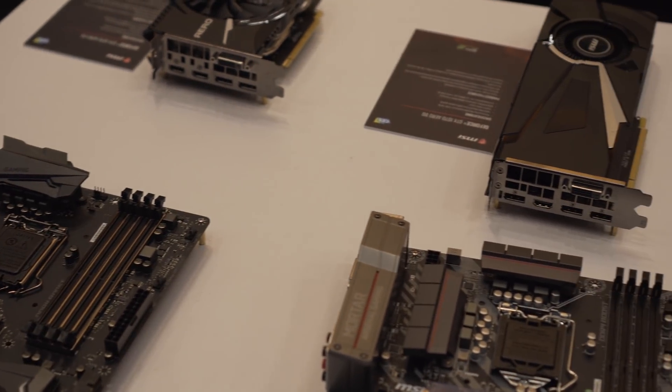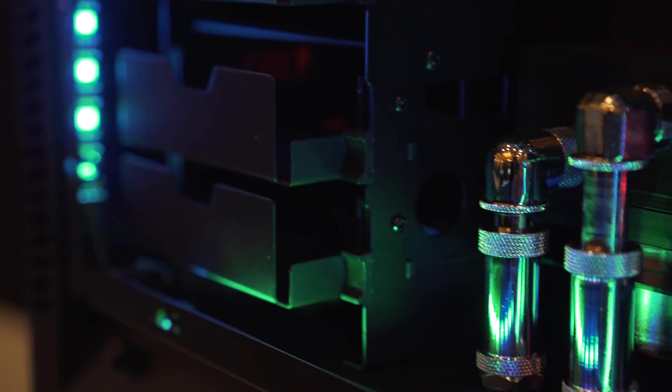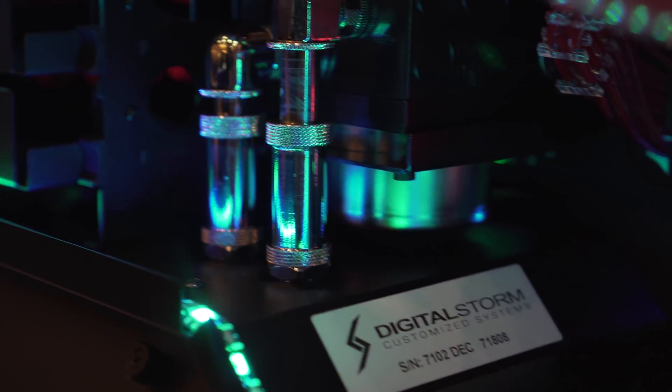MSI has a ton to show this year, which includes motherboards and graphics cards from their existing lineup. They also showcase some custom builds powered by MSI from different partners in the industry.